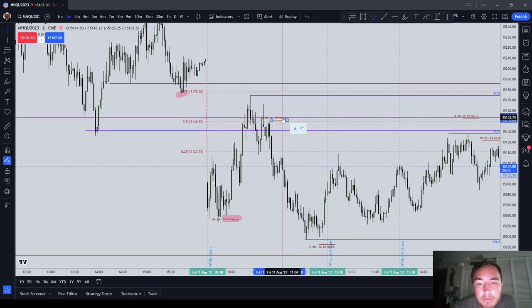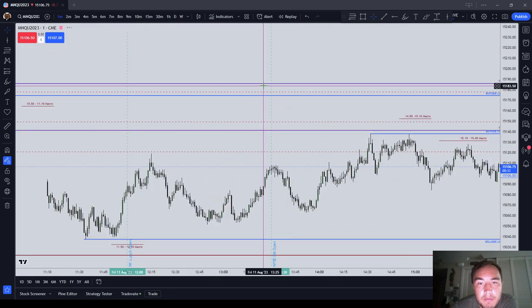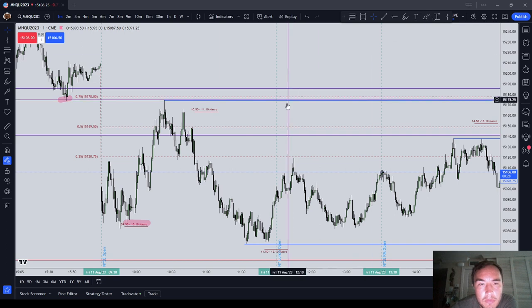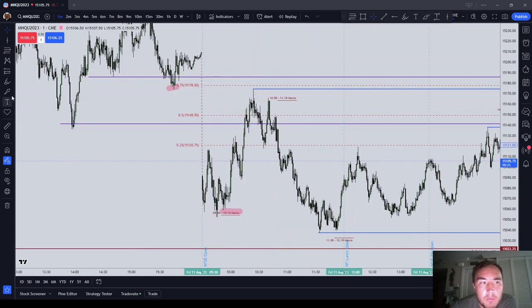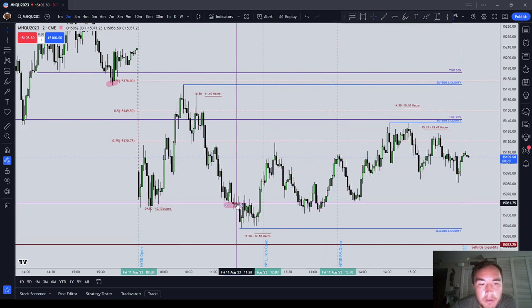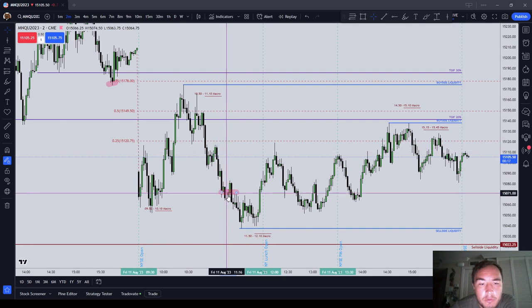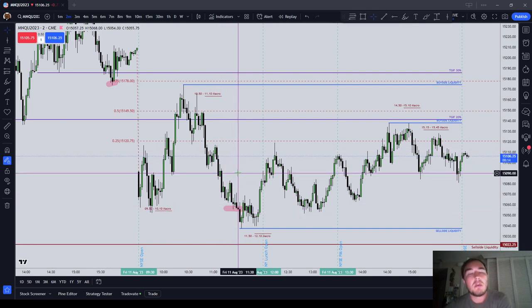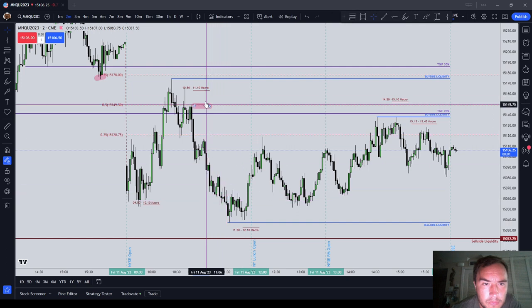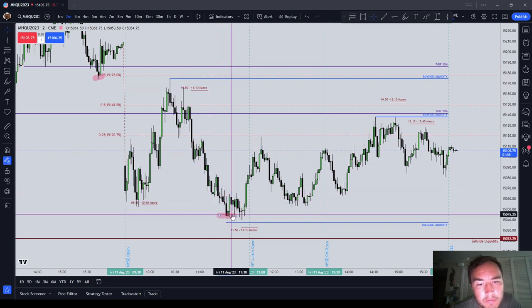As we got into the next macro time, which is 10:50 to 11:10, we came down and we delivered into sell-side liquidity. On a very high resistance liquidity run, we ran down into these lows and delivered them. At that point of the day, I didn't end up losing until later in the day. So the 10:50 to 11:10 macro delivered us into liquidity.